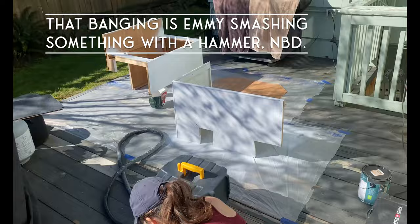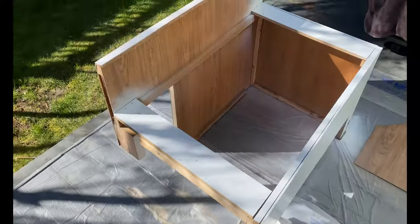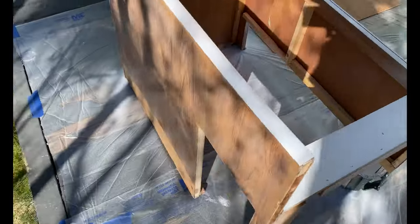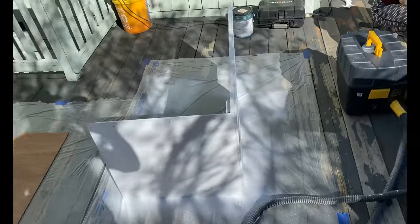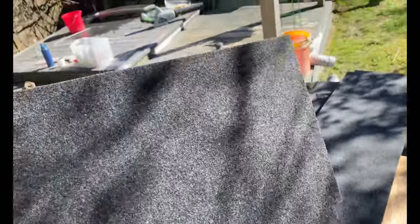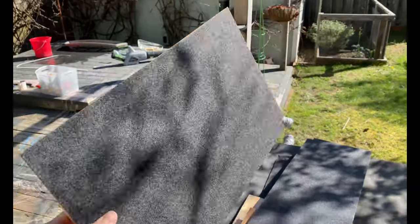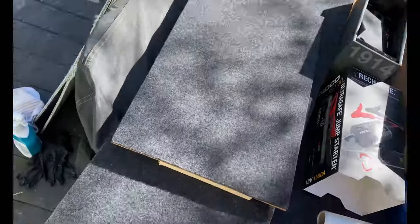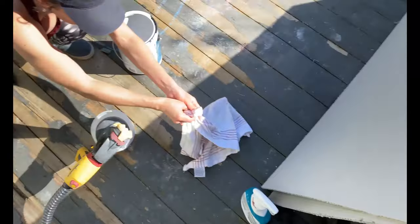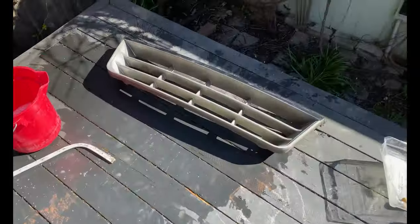Megan's about done with the first coat of primer on the dinette benches. Here are our felt panels — look how nice those look, these are the insides of the cabinets. We're getting ready to put those in. While Megan was doing that, I removed the front grille.